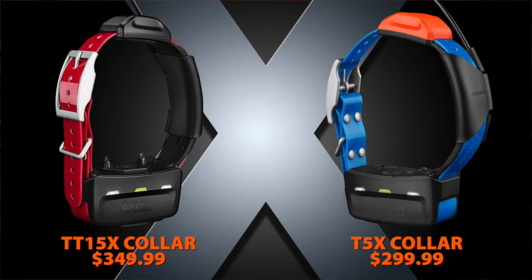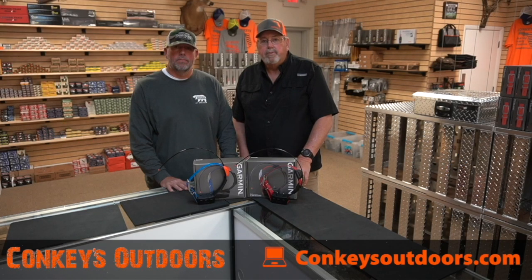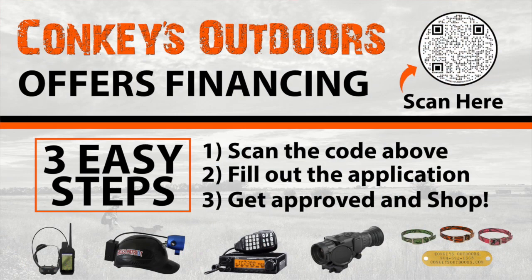The price of these collars is $349.99 for the TT15X and $299.99 for the T5. Here at Calkies Outdoors, we offer financing — go to our website CalkiesOutdoors.com and fill out a one-page financing form.